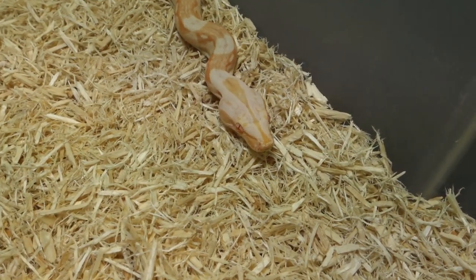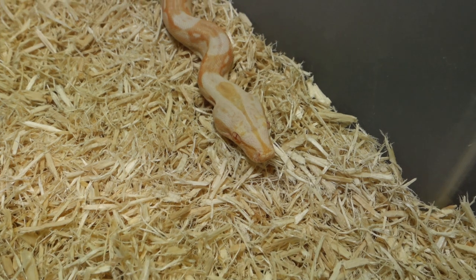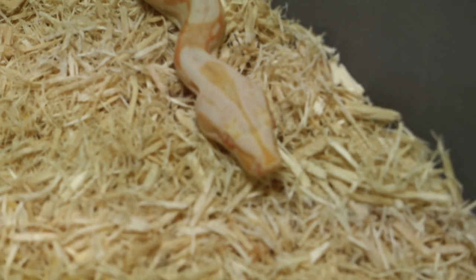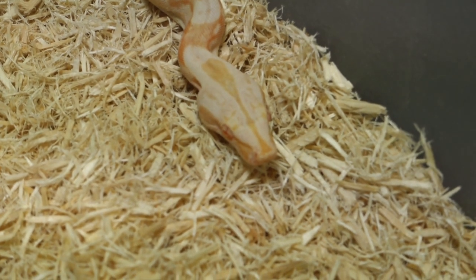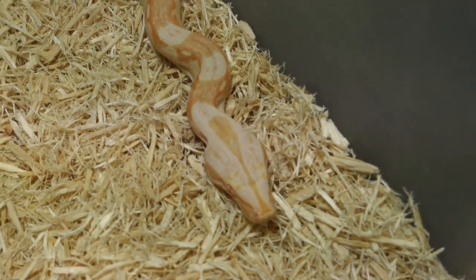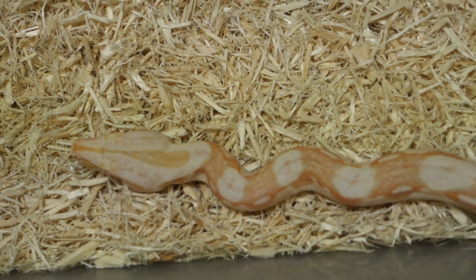Unfortunately I don't have any of the original animals left anymore — they all passed away from one reason or another from the babies that were produced in 2010. But now we have some brand new stock to start growing up, and this is the baseline Boa Basement Lavender Albino right here.